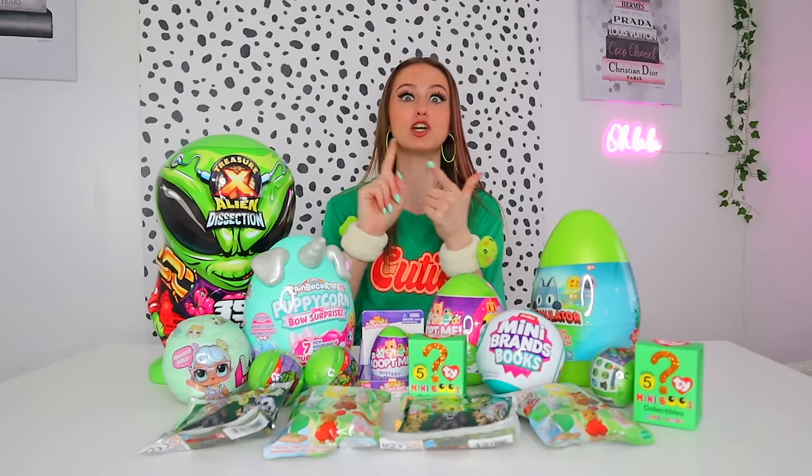Now that you've done all that, it is time — grab a green blanket, a green fidget, a green drink, and let's get unboxing these 100 green only mystery toys! The most difficult part is which item should we unbox first?